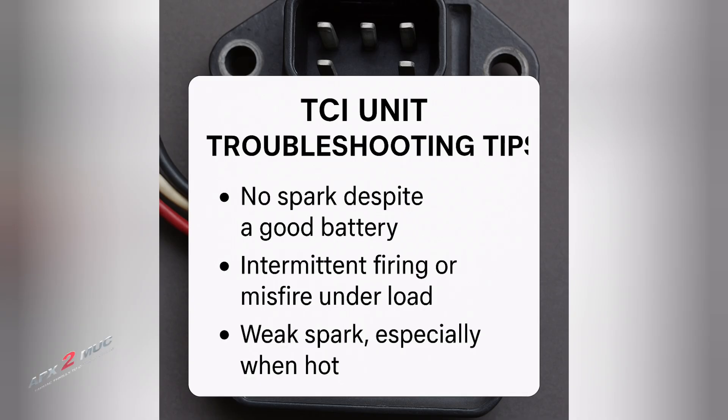If you're suspecting your ignition is acting up, here are quick TCI failure symptoms: no spark despite a good battery, intermittent firing or misfiring under load, and weak spark especially when the engine is hot. To diagnose, check the pickup coil resistance, inspect the ignition coil connections, and if possible, test the TCI unit with a known good replacement.